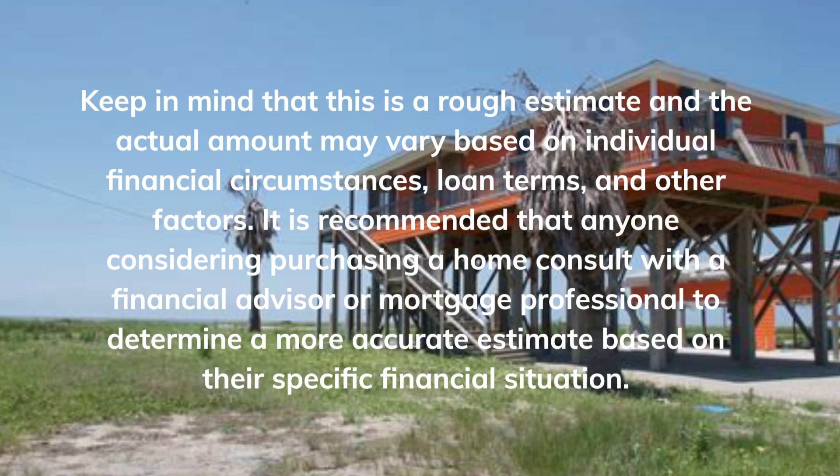Keep in mind that this is a rough estimate and the actual amount may vary based on individual financial circumstances, loan terms, and other factors. It is recommended that anyone considering purchasing a home consult with a financial advisor or mortgage professional to determine a more accurate estimate based on their specific financial situation.